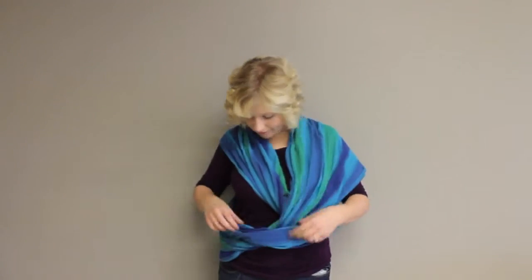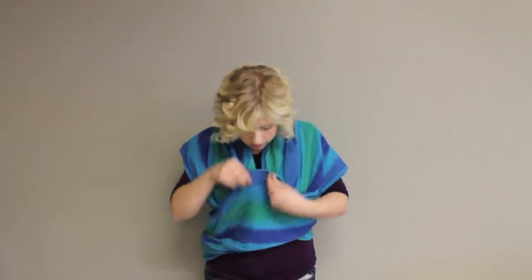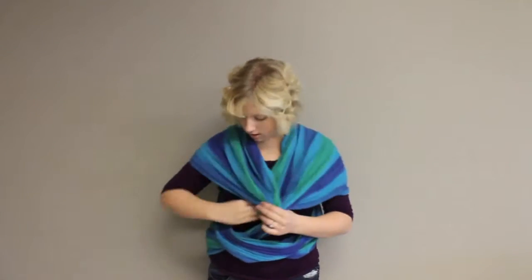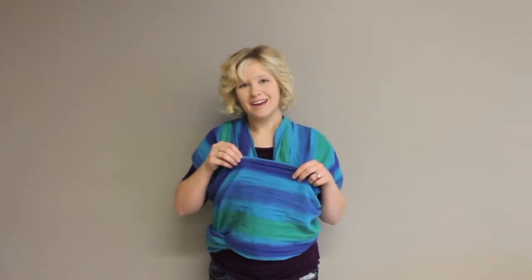Once you have it on, you can adjust the straps in the pocket. When you're ready, you put the baby in through here. The baby's legs will come out here and here, preferably facing you, and then you just slide the pocket over the baby's back.